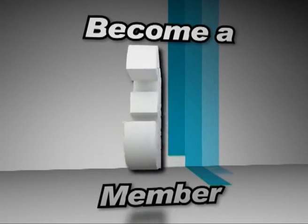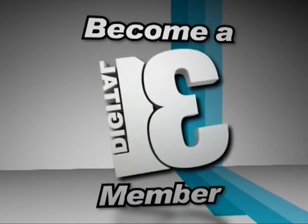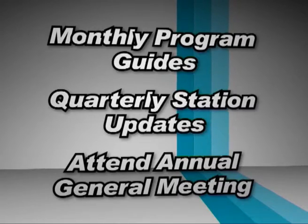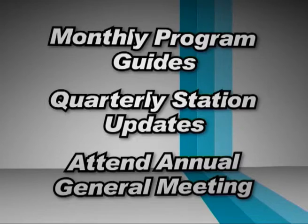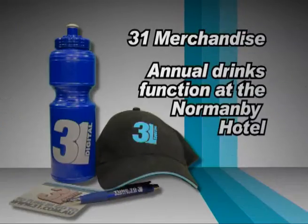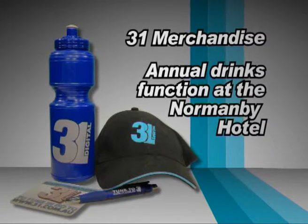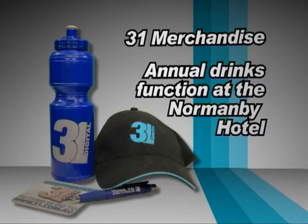Become a member of 31 Digital and get the opportunity to play an active role in its ongoing operation. As a member, you will receive monthly program guides, quarterly station updates, and be invited to attend the Annual General Meeting. As well as this, you get a bunch of 31 merchandise and an invitation to 31's annual drinks function at the Milnerby Hotel.